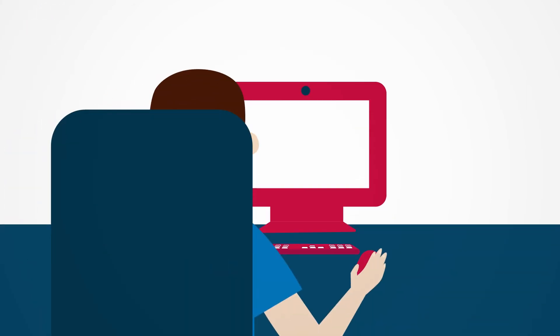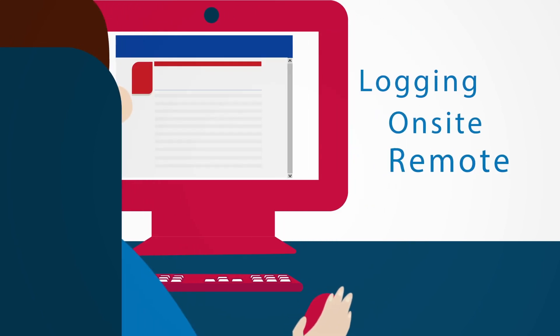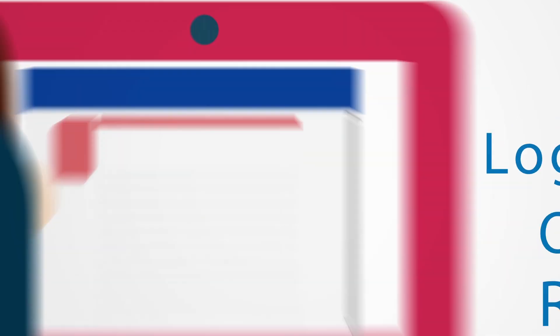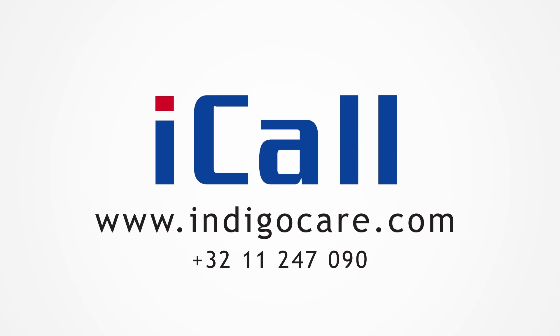With the Novalog logging system, you can easily request full call history both on-site and off-site. Would you like to know more about iCall or do you need help with your future project? Contact us or go to www.indigocare.com.